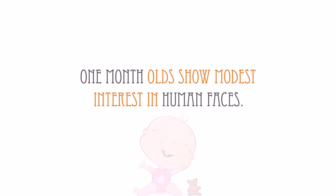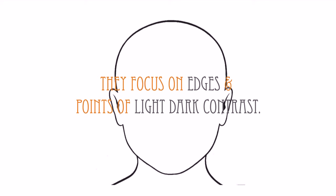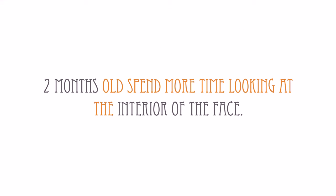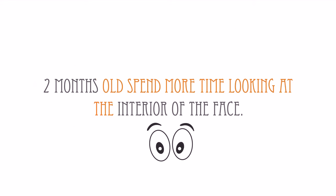Studies suggest that 1-month-olds show only a modest interest in human faces. When they do focus on a face, they focus mostly on edges and points of light-dark contrast. 2-month-olds, however, spend more time looking at the interior of the face, especially the eyes, than at the outer edges.